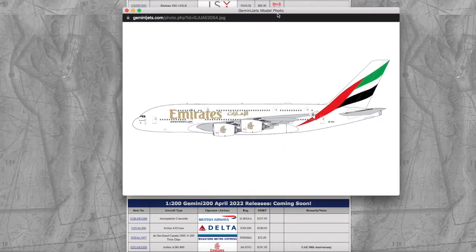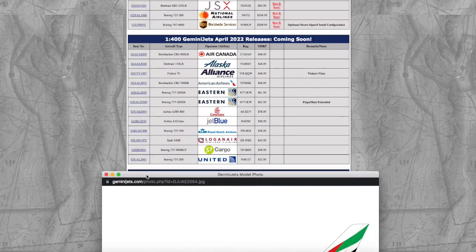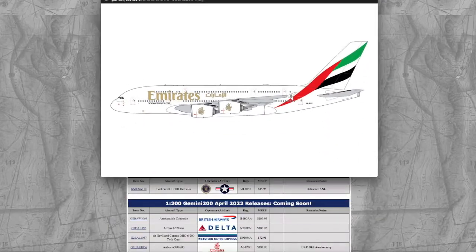Moving on, we have an Emirates A380, and Gemini Jets has finally answered our prayers — they have released an A380 in the normal livery for once. This is a completely normal livery A380. I don't think this has happened in three years at this point, so this is a pretty big thing for us collectors. I definitely want to go for this because it's most likely to sell out really, really fast. Registration is A6-EUV, and it's $70.95.